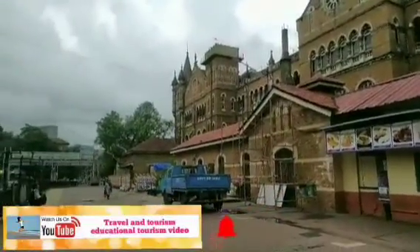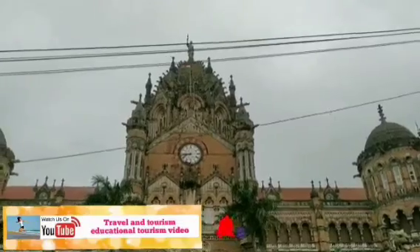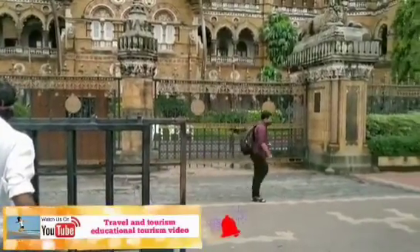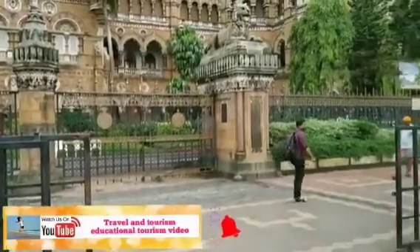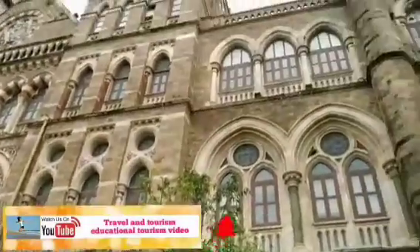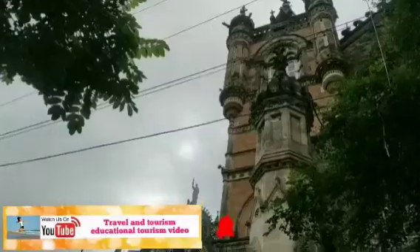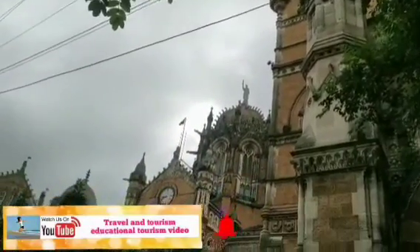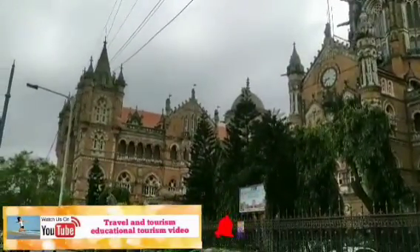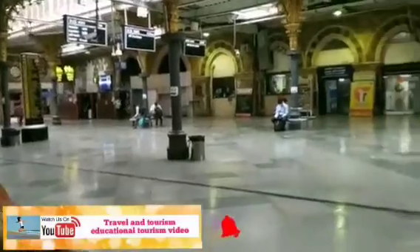The marvellous structure of Chhatrapati Shivaji Maharaj Terminus deserves to be appreciated for its leisure architecture. Though people come here to catch their trains, the architecture demands attention. It is here where people first step into the city of dreams. The entrance of the Chhatrapati Shivaji Maharaj Terminus is flanked by figures of a lion and a tiger, which represent the two countries — Great Britain and India.